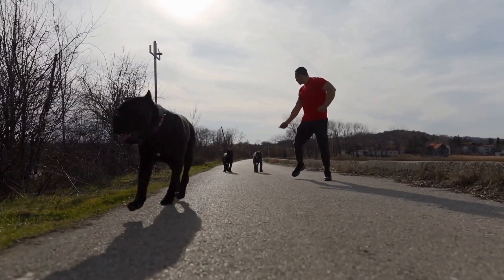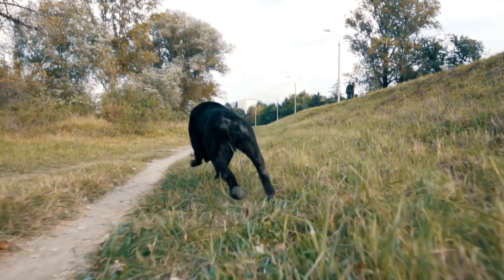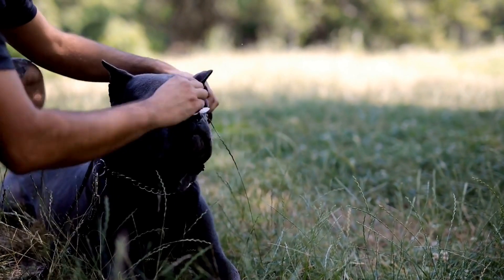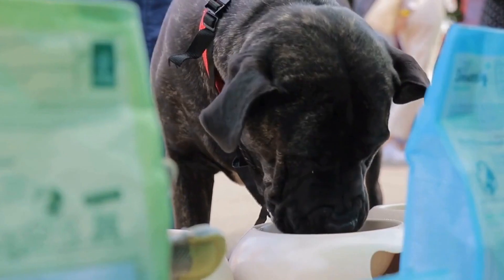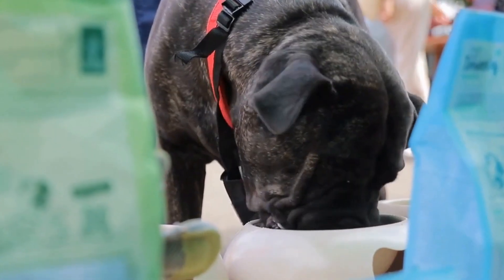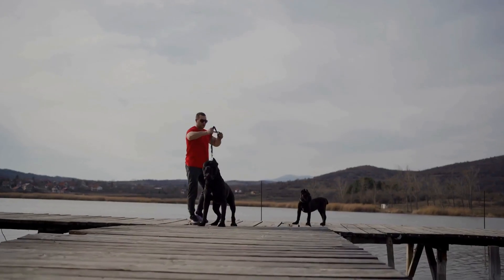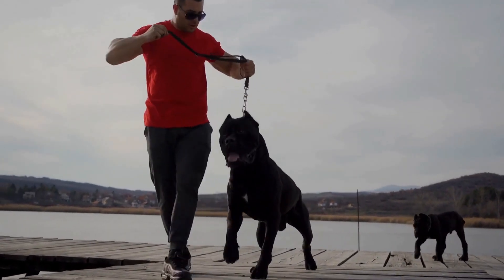Genetic Factors. The genetic makeup of the parents plays a significant role in determining litter size. Female dogs with a history of large litters in their lineage are more likely to have larger litters themselves. Male dogs with strong reproductive qualities can also contribute to larger litter sizes. Breeders should carefully select dogs with desirable genetic traits to improve litter size.